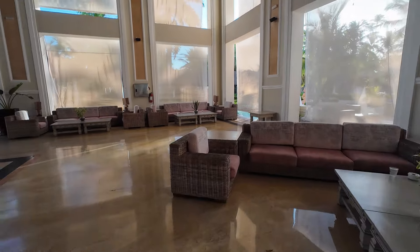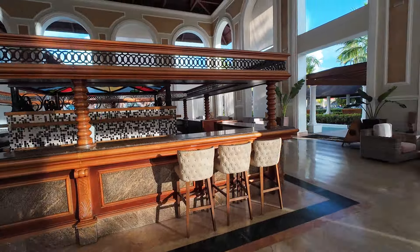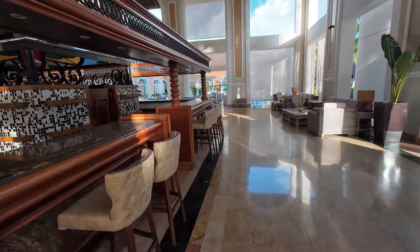It's also great to sit by the main lobby bar — they'll make whatever drink you want. Remember it's all-inclusive, so if you want it they'll make it for you with no extra charge.